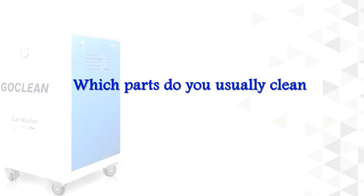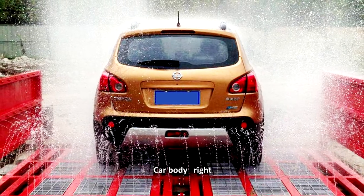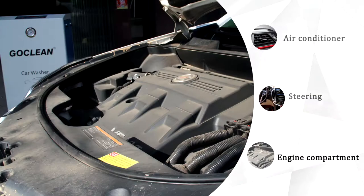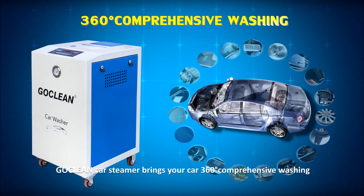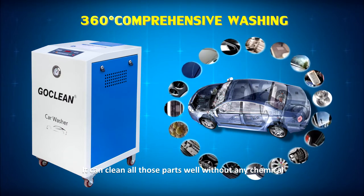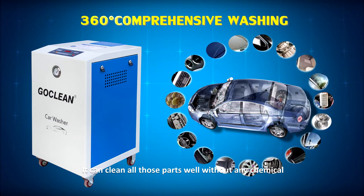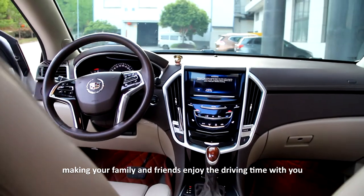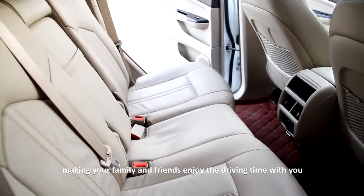Which parts do you usually clean? The car body, right? But do you pay attention to those places — the air conditioner, steering, and engine compartment? Go Clean Car Steamer brings your car comprehensive washing. It can clean all those parts well without any chemicals. Moreover, it provides a non-bacterial environment, making your family and friends enjoy the driving time with you.